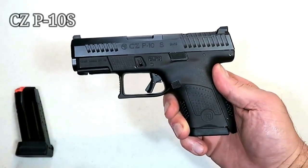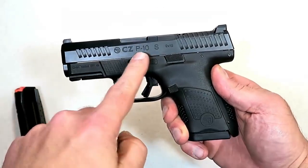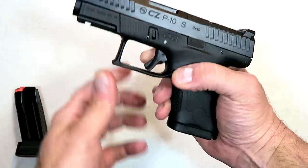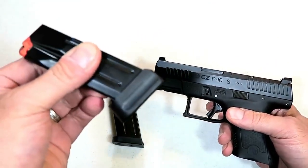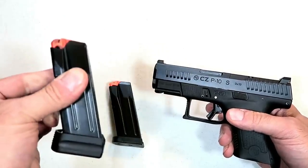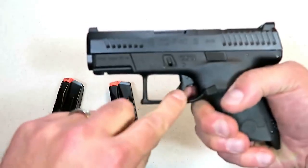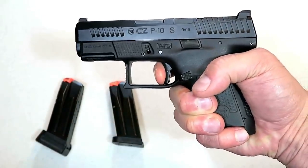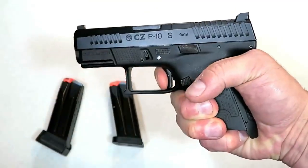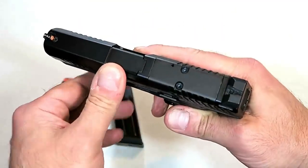I was very excited when I found out that CZ was releasing the P10S, a subcompact version of the P10C that shoots just as nice. It comes with two 12-round magazines; this extension from HB Industries offers 14 rounds. What makes it impressive is the trigger — I measure it right at five and a quarter pounds, and it is so smooth and crisp. Here is your reset right there.